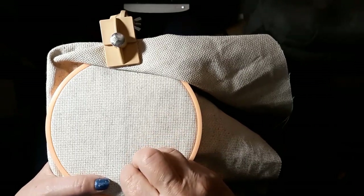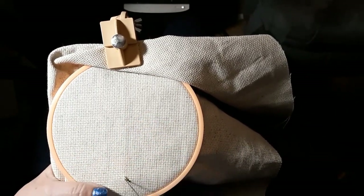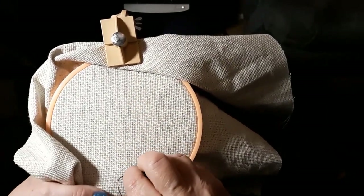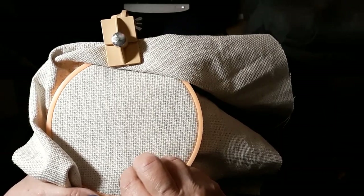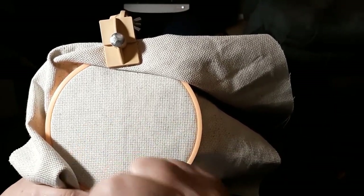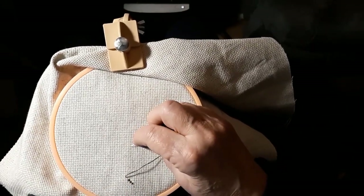It was a fight to get this material into the hoop — just absolutely great. I'm starting in the middle with the road, only because I just thought I'd do something different, I guess.